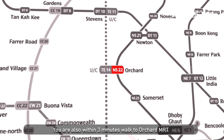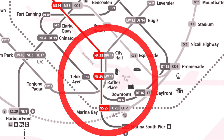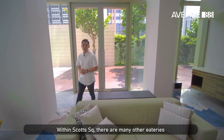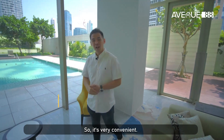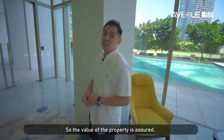You are also within a 3-minute walk to Orchard MRT, which leads straight to Raffles Place MRT and the CBD zone via the Red Line. You can even travel to East Coast via the upcoming Thomson-East Coast Line by 2024. Within Scott Square there are many eateries and an NTUC Finest supermarket, so it's very convenient. Two, Scott Square is the only freehold integrated project in Orchard, so the value of this property is assured.